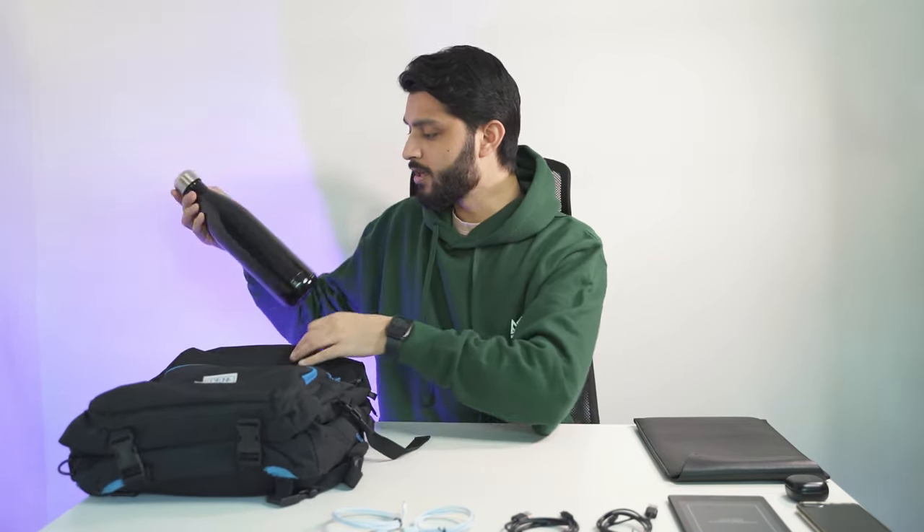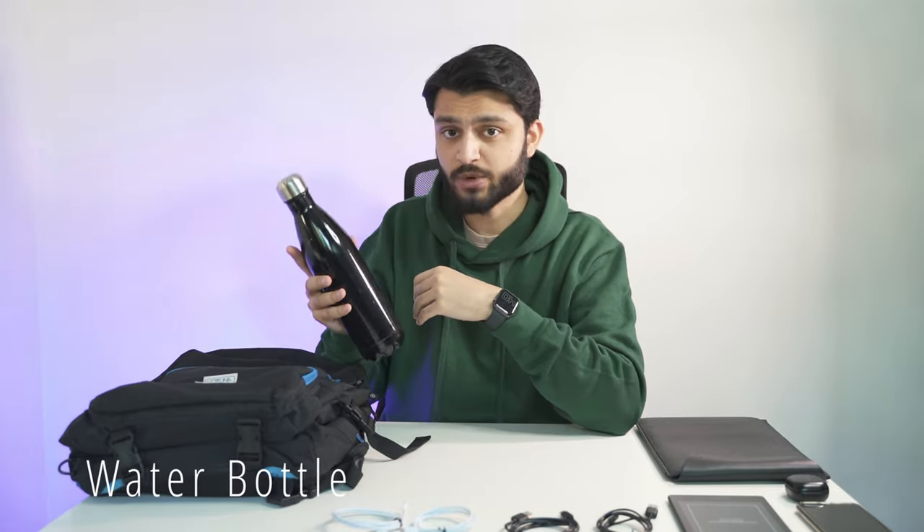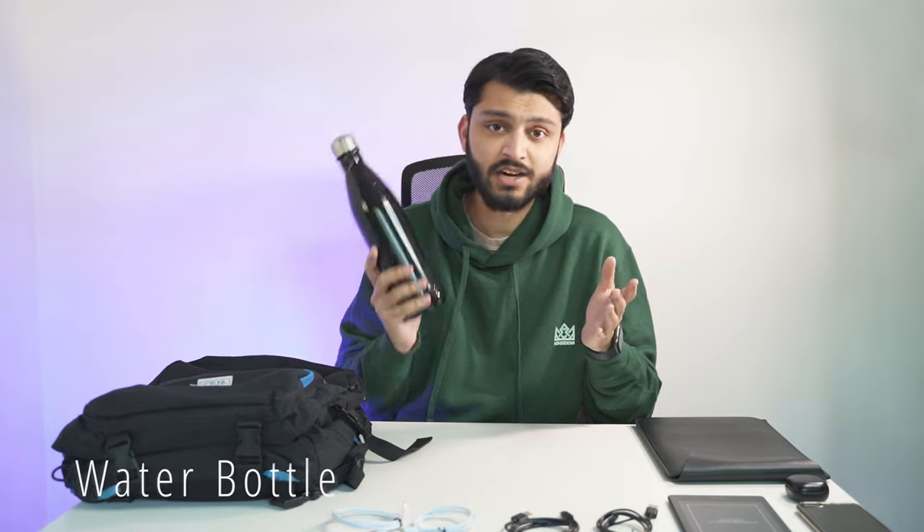Next in the laptop compartment is a one-litre insulated water bottle. This has really encouraged me to stay hydrated because it keeps water cold for up to 48 hours and does a really good job of it.